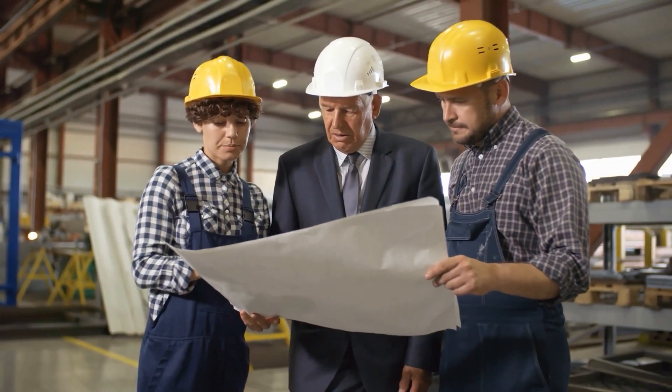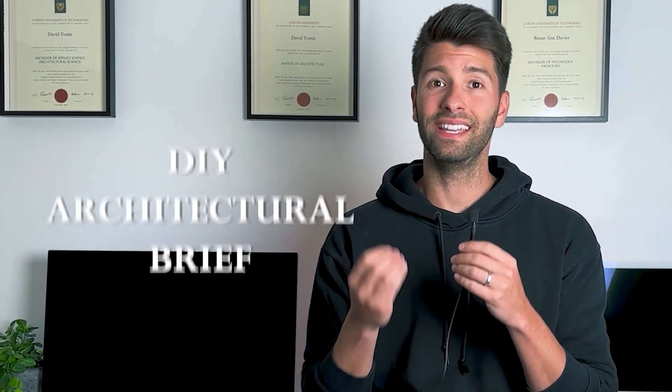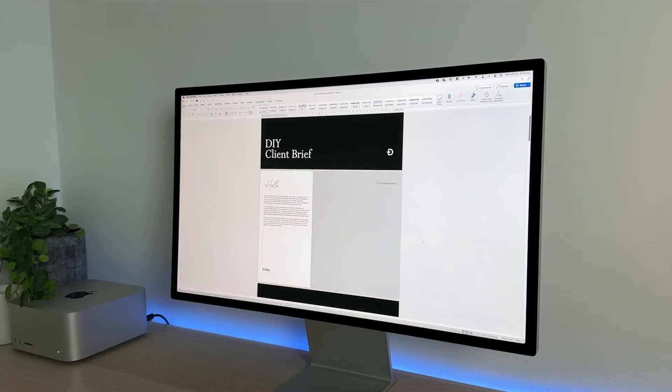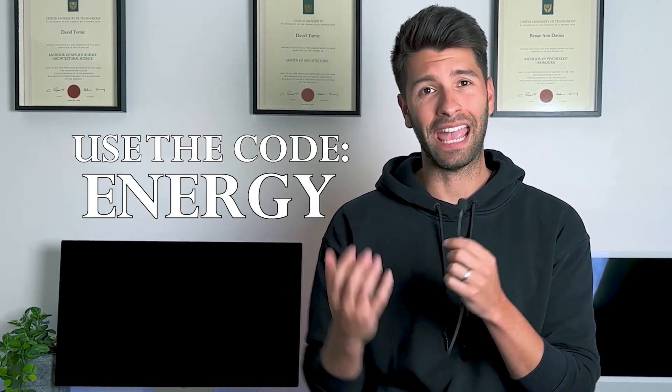If you're ready to embark on your sustainable architectural design journey, it all begins with a well-crafted project brief. Having spent over a decade in architecture, I've witnessed the power of clear and concise briefs — without one, the project can lose direction and end up costing so much more than it should. That's why I've introduced the client's DIY architectural brief, a user-friendly template designed to effortlessly define your vision to your architect. Head over to the website linked below and use coupon code ENERGY to enjoy a generous 50% discount on your DIY brief.